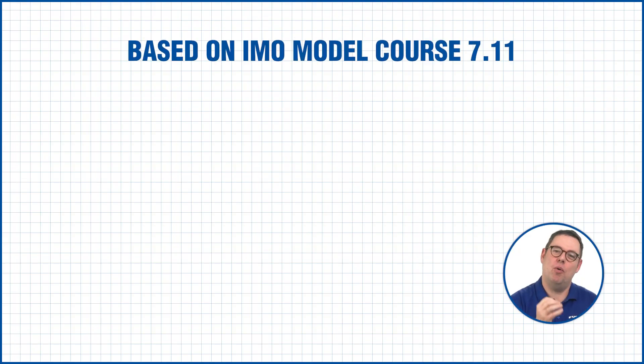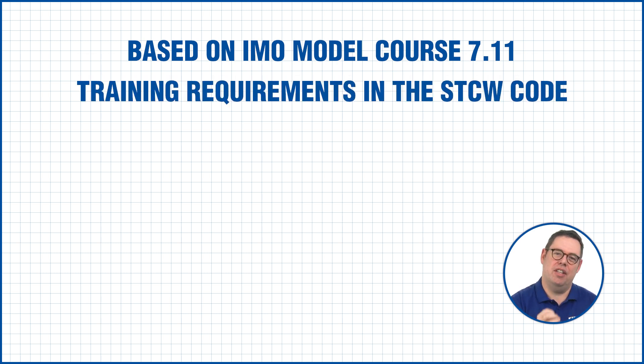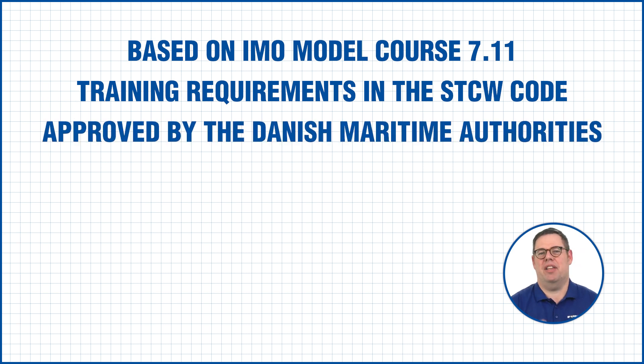Our course is based on IMO model course 7.11 and the training requirements in the STCW code, and it is approved by the Danish maritime authorities.